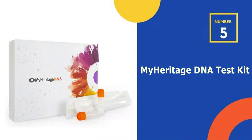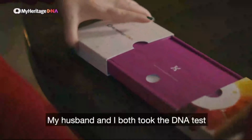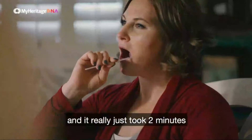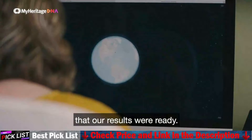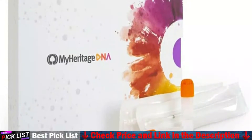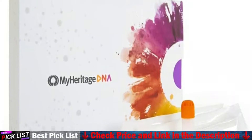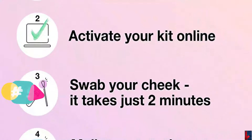Last in our top 5 best DNA test kit list is MyHeritage DNA test kit. Its high-resolution breakdown covers 42 ethnicities and pinpoints your origins among 2,114 geographic regions, revealing the paths your ancestors traveled over generations. Results are delivered via a fun, animated experience. Collect a cheek swab at home — it takes only two minutes — and you'll receive your results in three to four weeks.